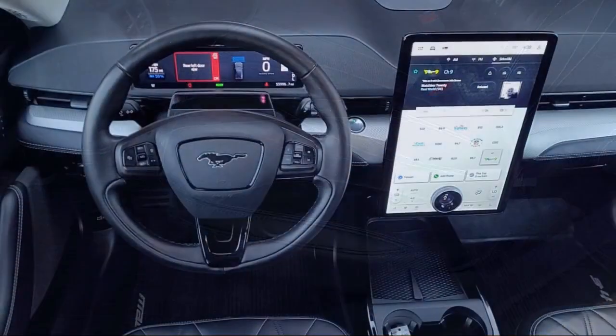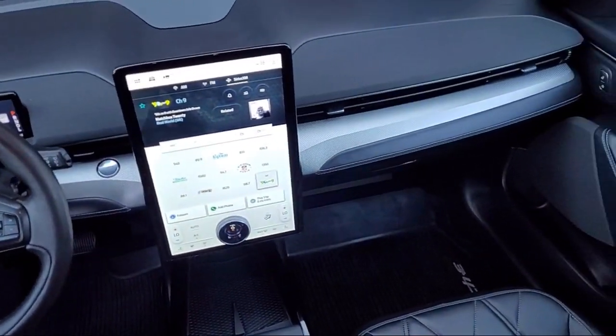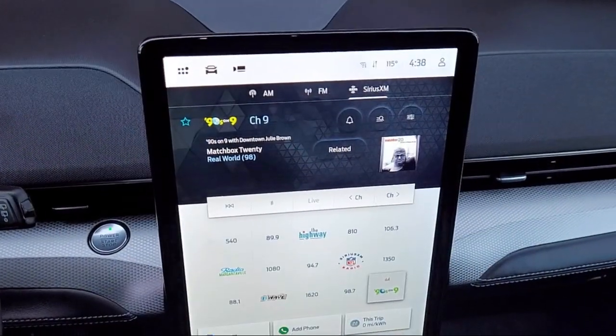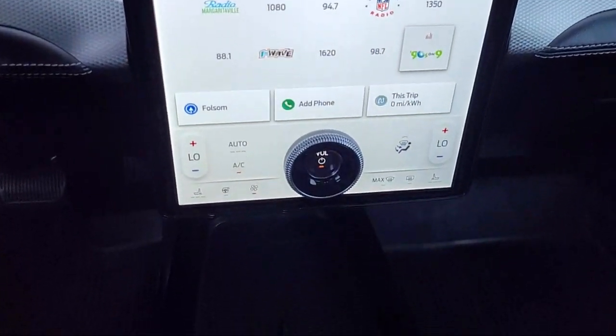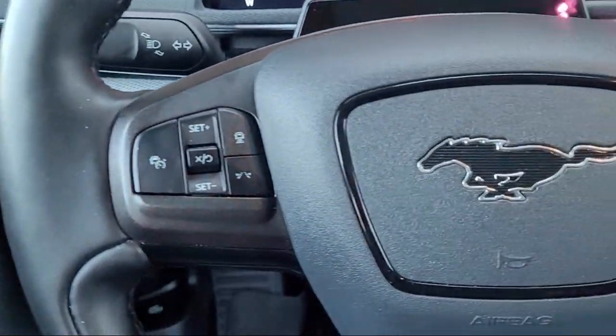And every certified pre-owned Ford vehicle is backed by Ford with a 7-year, 100,000-mile powertrain warranty coverage from the original purchase date. Plus 12-months, 12,000-mile limited warranty coverage with roadside assistance.